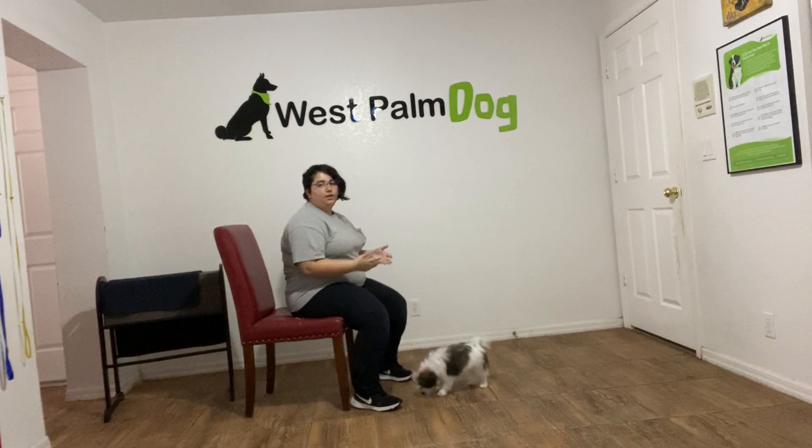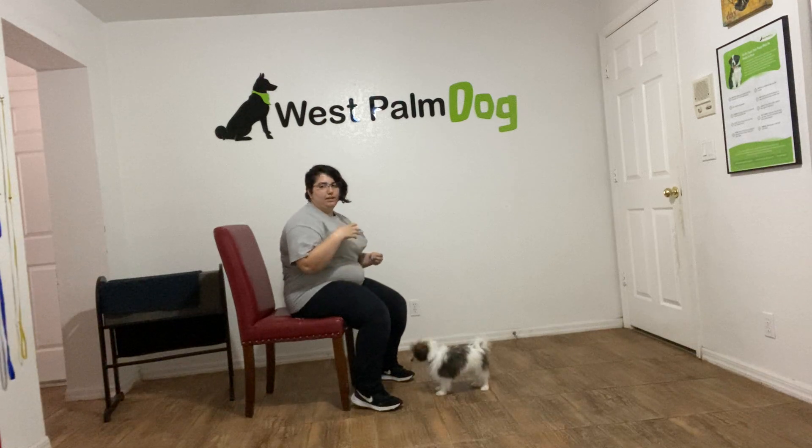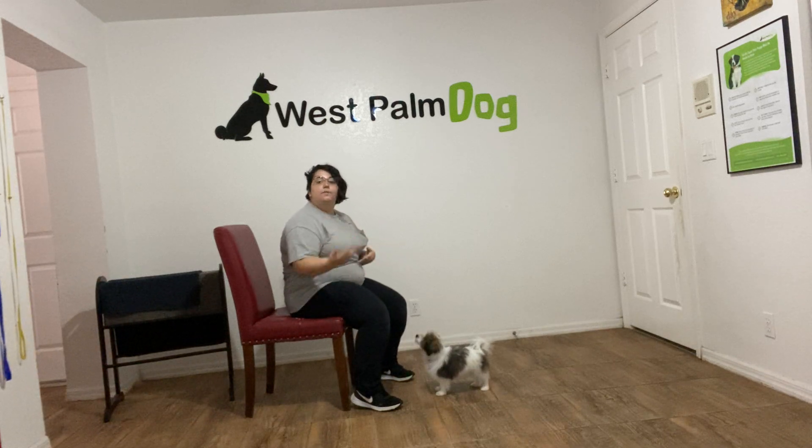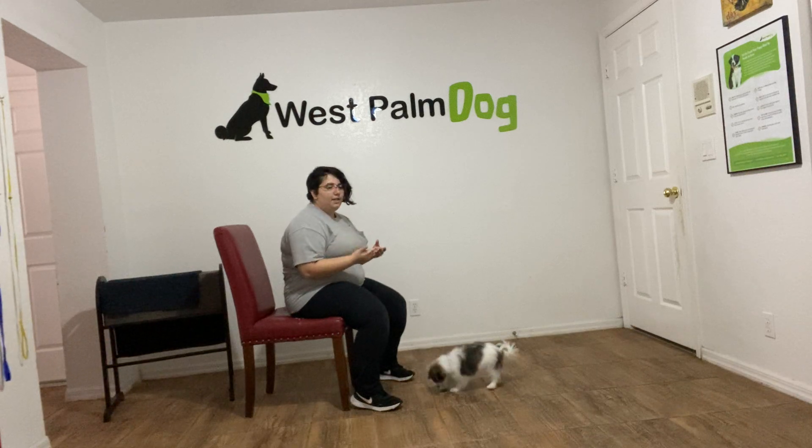Now, Milo is a little dog, and a lot of little dogs aren't very early on. A sit can get them a lot of things — it can get them attention, affection, food. But today we want to go ahead and get Milo on a verbal sit at our command.